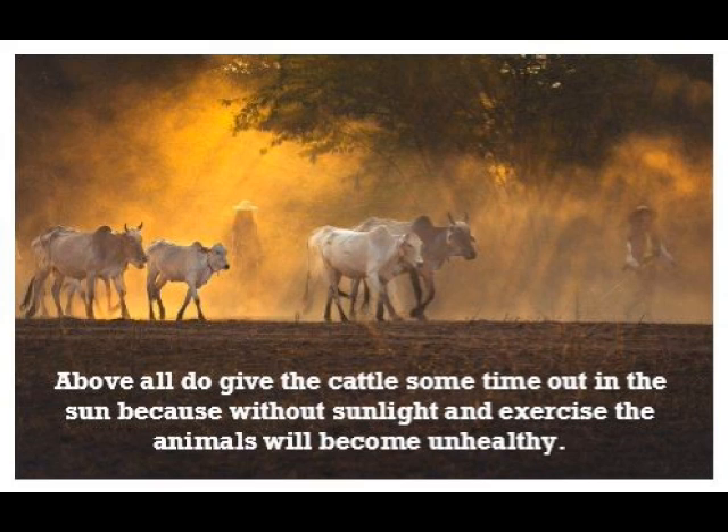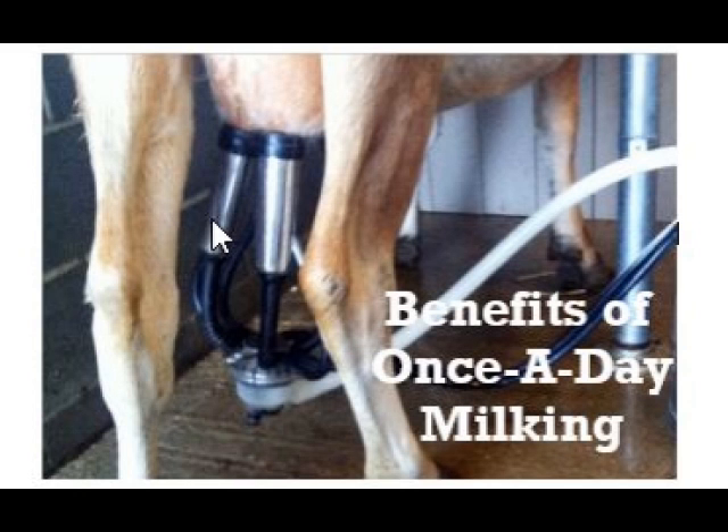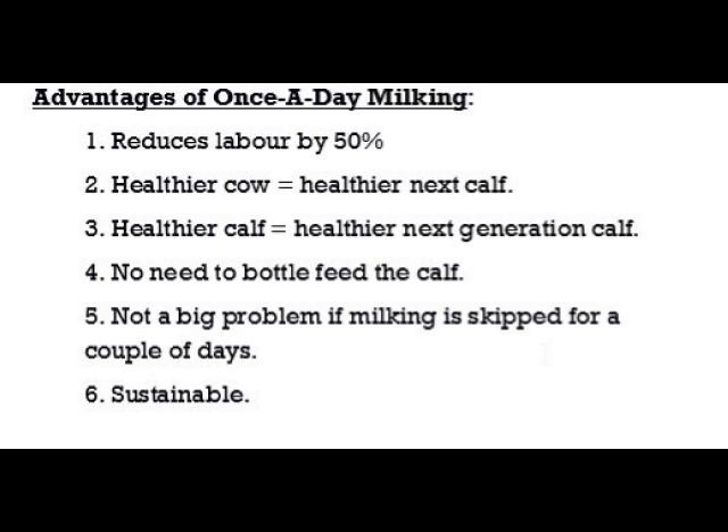Above all, give the cattle some time out in the sun, because without sunlight and exercise the animals will become unhealthy. Advantages of once-a-day milking: one, reduces labor by 50 percent; two, a healthier cow will not only give healthier milk but will also produce a healthier calf; three, healthier calves will go on to produce even healthier calves; four, no need to bottle-feed the calf; five, not a big problem if milking is skipped for a couple of days; six, you and the calf share equal quantities of milk, making it a humane and sustainable practice.